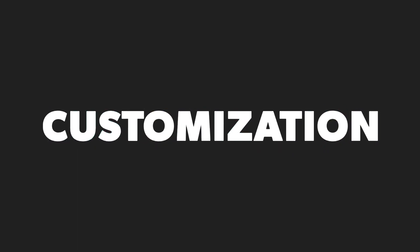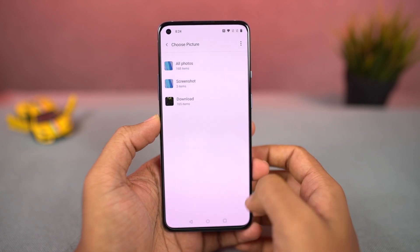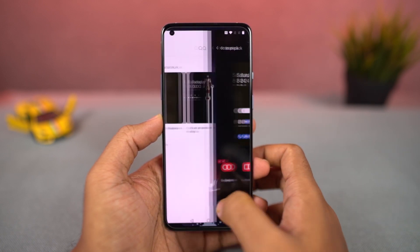Next, we have a brand new customizations page in the settings panel where you can customize your complete phone all from one place. We have Canvas, which is a lock screen wallpaper feature. We can also change wallpapers, horizon colors, fingerprint animations, accent colors, and so on. This is a place you should definitely check out to customize your phone.